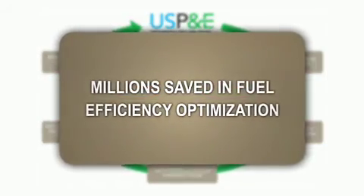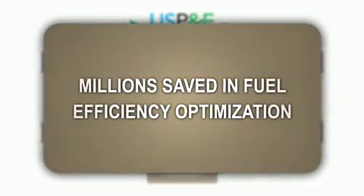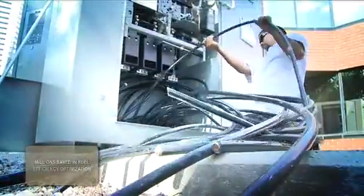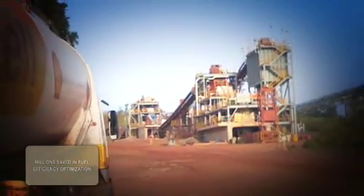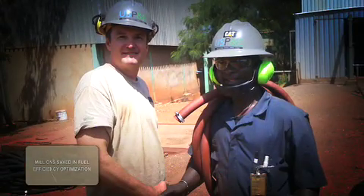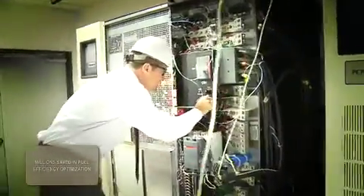At US Power and Environment, we utilize a number of proprietary techniques to save our clients millions of dollars a year in fuel efficiency optimization. We utilize mechanical, environmental, and electrical output load management strategies to increase asset life, decrease fuel consumption, and over time save our clients millions of dollars per site. For a lot of the people we service, fuel is one of the highest percentages of their budget expenditures. US P&E comes in, optimizes their systems, and makes sure their assets last longer through proper maintenance — going beyond what the OEM requires — saving them large amounts of money in fuel costs.